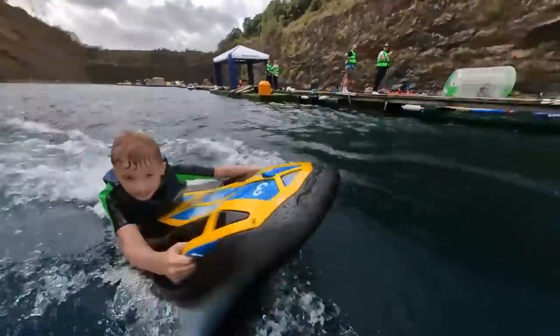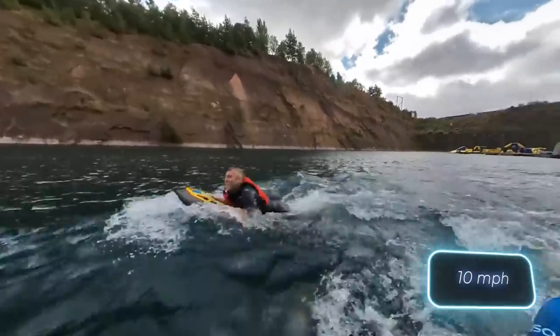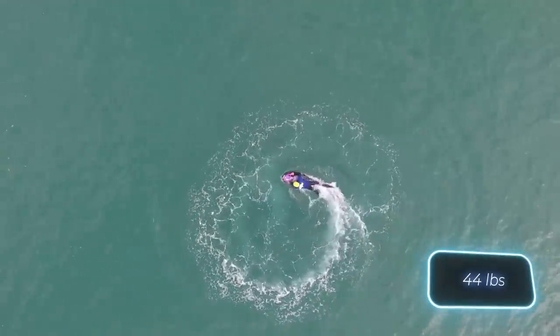A new way to explore on water — explore further than ever before, say the creators of these electric jet boards. The Wave Jam 91 is priced at $5,900. For that money you get a speed of 16 kilometers per hour and 40 minutes on a single charge. The power of the jet board is 5 kilowatts, three speeds are available, and the weight is only about 20 kilograms.